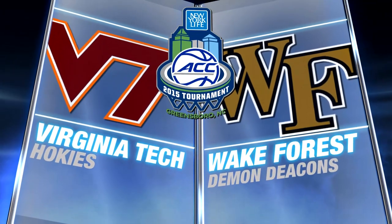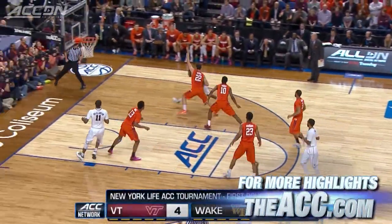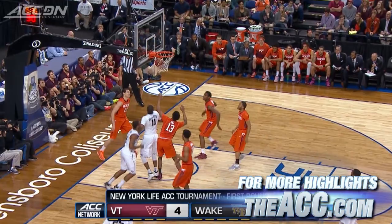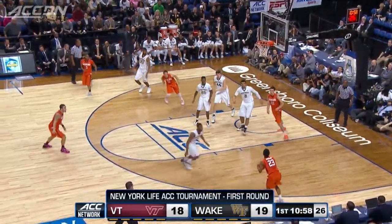Virginia Tech and Wake Forest going at it in the first round of the 2015 New York Life ACC Tournament. Cody Miller-McIntyre so good for Wake this season, converts on the nice layup inside, giving Wake a quick 10-4 lead for the Demon Deacons.